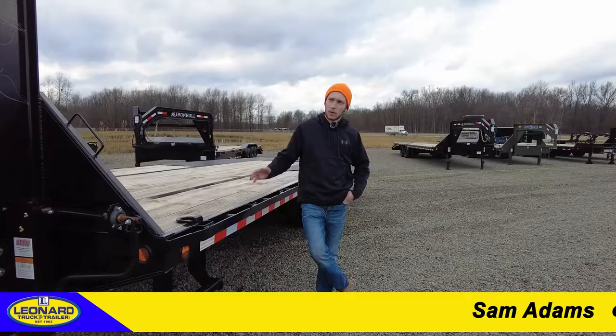Hi, my name is Sam Adams with Leonard Truck and Trailer, and today we're going to be going over the Iron Bull Gooseneck Equipment Trailer.